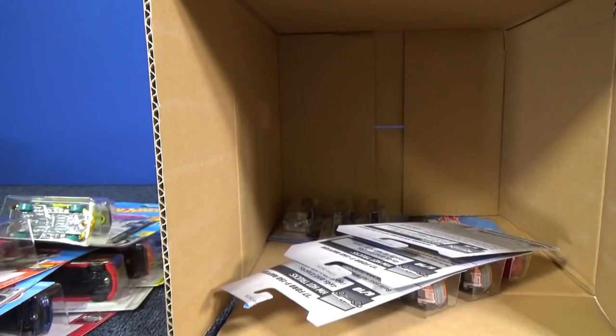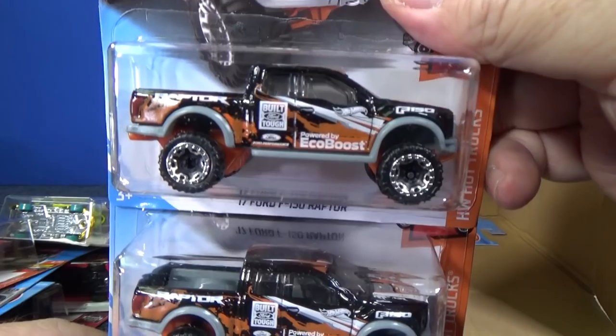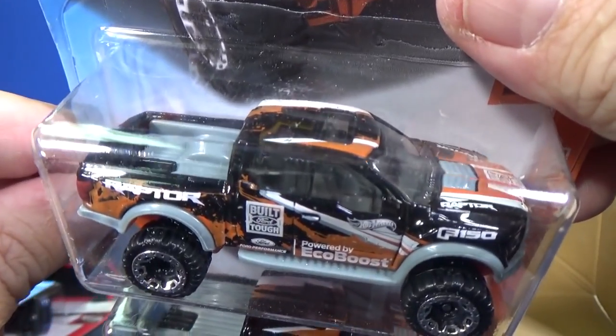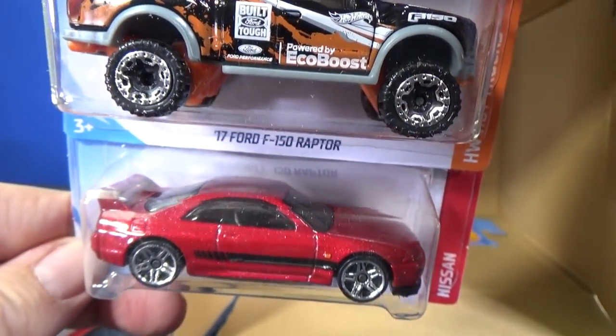I don't know about actually playing chess with those as your pieces, because I'd be a little nervous they'd be rolling around and you'd lose your spot. 17 Ford F-150 Raptor — this is one model I have appreciated them releasing this year. Love that decoration.